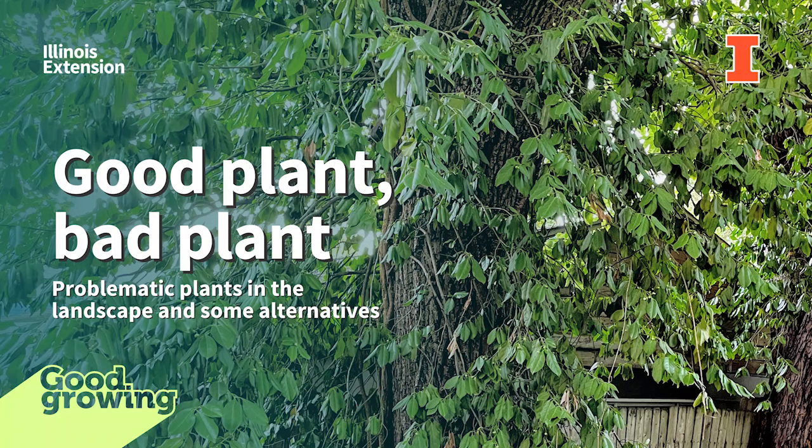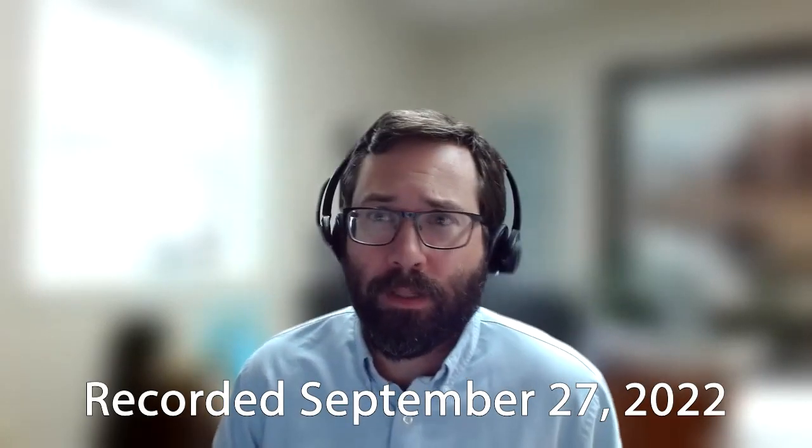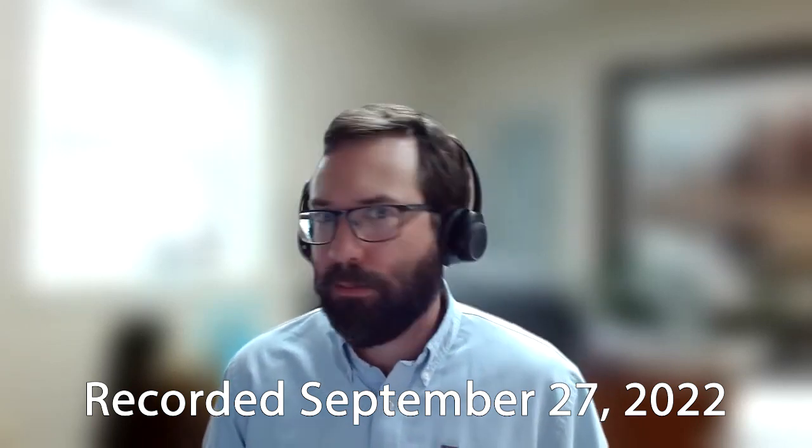Welcome to the Good Growing Podcast. I am Chris Enroth, Horticulture Educator with University of Illinois Extension, coming at you from Macomb, Illinois, and we have got a great show for you today. We're going to be talking about good plants, bad plants — in essence, invasives and alternatives to those invasive species.